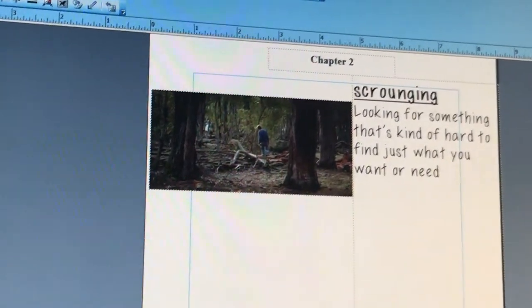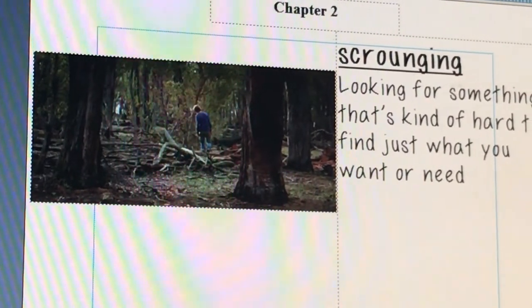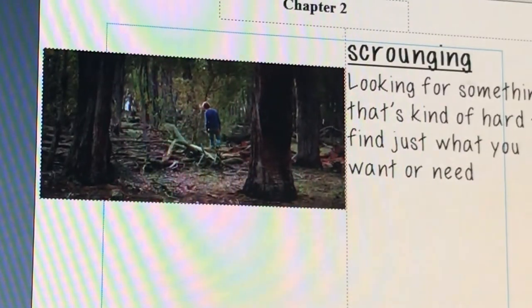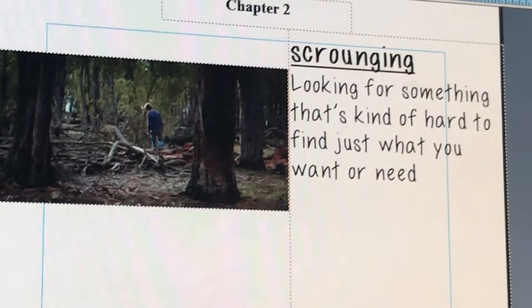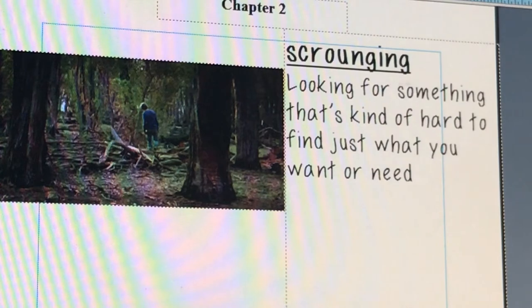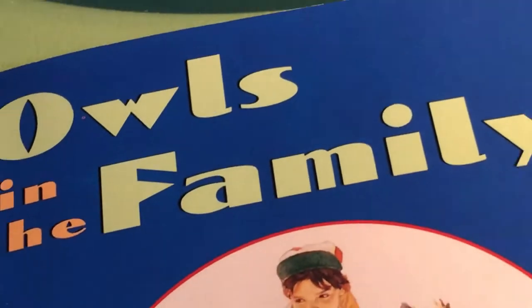A few words you'll want to know as we read Chapter 2 are: Indian file — that's when you walk in a line, one behind the other, also called single file. Peeved means annoyed or bothered. And scrounging is when you're looking for something that's kind of hard to find, like that boy searching the forest for just the right piece of wood to build something. So, let's read Chapter 2 of Owls in the Family.